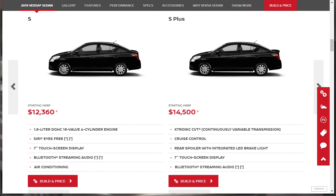While we are going to build and price the top-of-the-line SV model, we will quickly take a look at the other Nissan Versa configurations. The base model's MSRP range is from $12,360 on up to $15,990 for the SV. So the S is the base model at $12,000 and change. It's got that 1.6-liter engine, Siri Eyes Free, 7-inch touchscreen, Bluetooth streaming audio, and air conditioning.